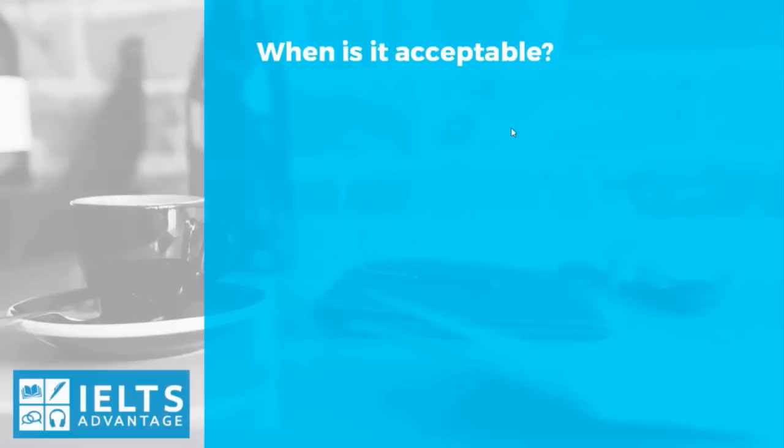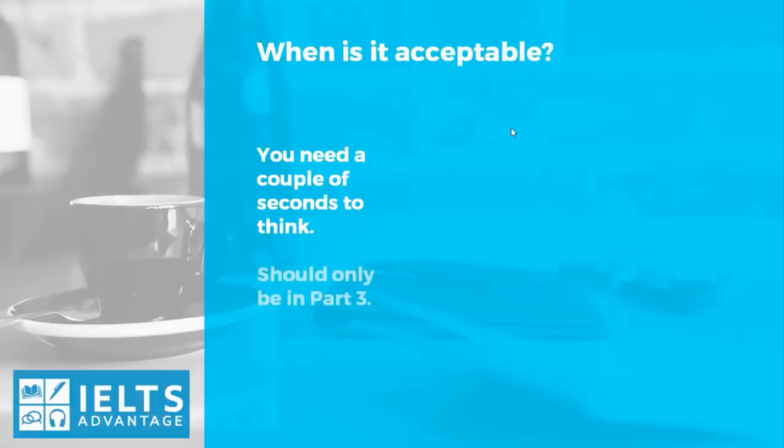So when is it acceptable to use these phrases? These fillers and memorized sentences can be used in very limited circumstances. Sometimes — and it's only sometimes — when you need a couple of seconds to think. So maybe the question in Part 3 is very difficult and you don't know straight away how to answer it, and you just need a couple of seconds. You could use a filler such as 'I've never thought about that before, but if I had to say.' But it should only be in Part 3, and only for questions you can't think of an answer for. Lots of students say 'In my opinion' or 'In my personal opinion' as a memorized sentence, and then they don't even give their opinion.